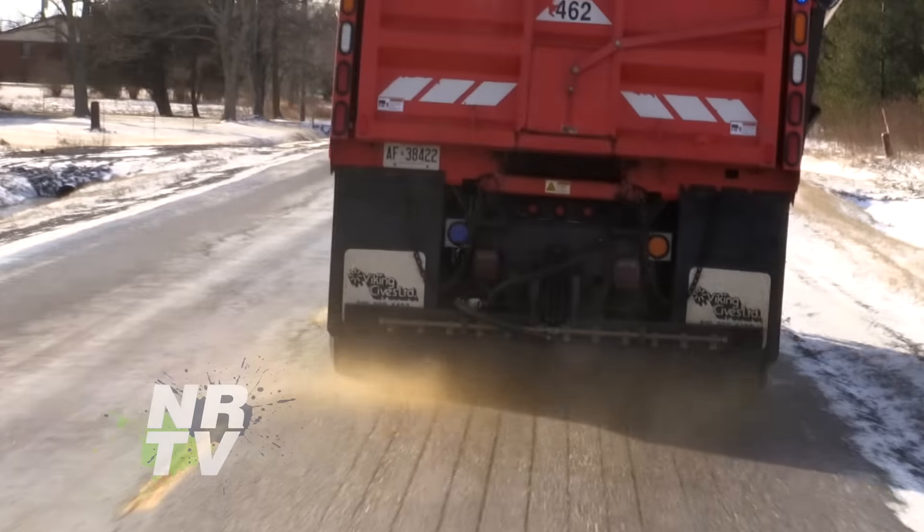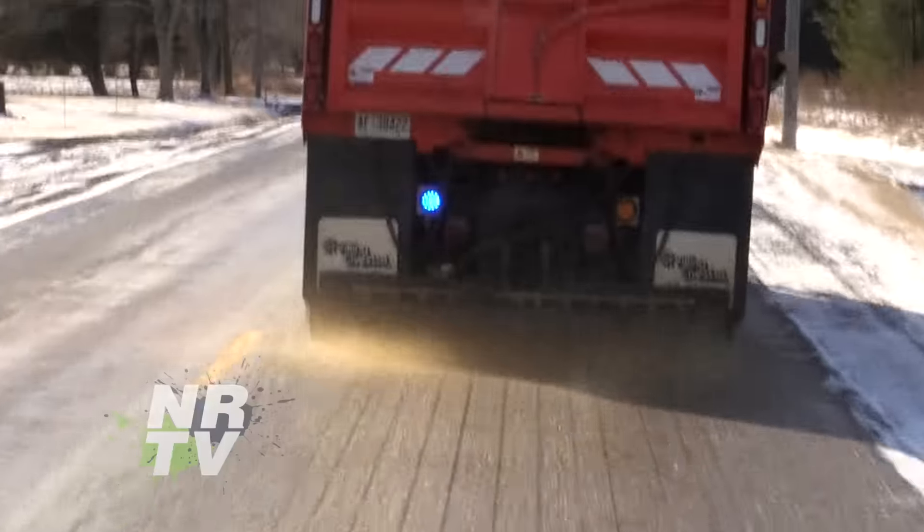That's a lot of beets and a lot of beet juice. Not just good to eat, but also keeping you safe on the roads. I'm here with Kurt Anderson — we'll see you again.